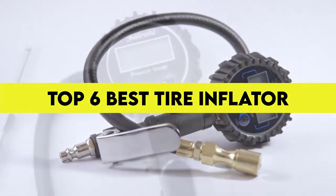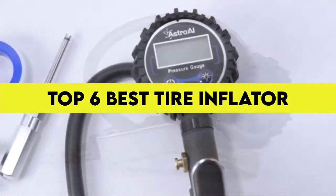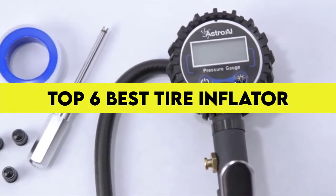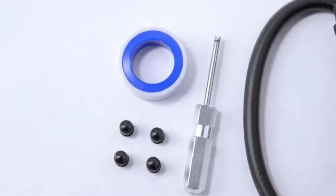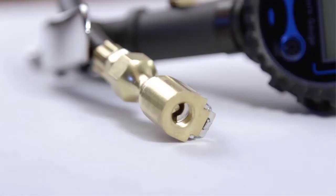In this video we are trying to review the Top 6 Best Tire Inflators with Gauge in the current market. After spending a few weeks, we made this list for you. If you like this video, please share it, click the like button, and comment below.